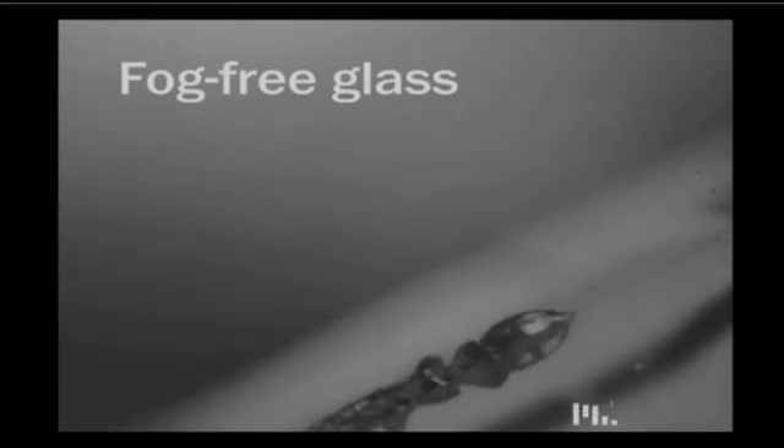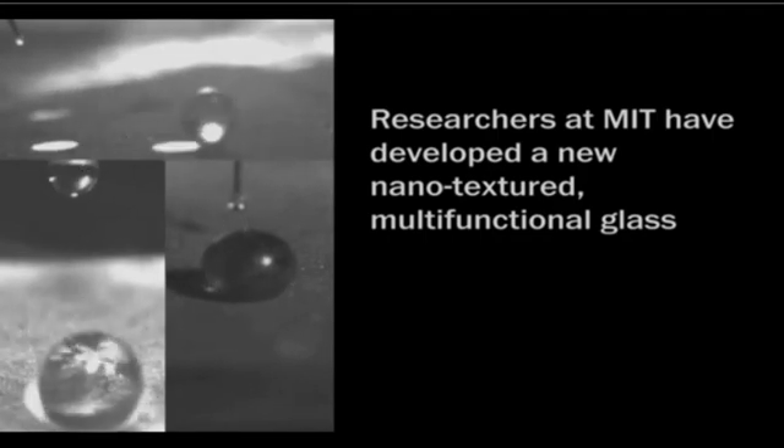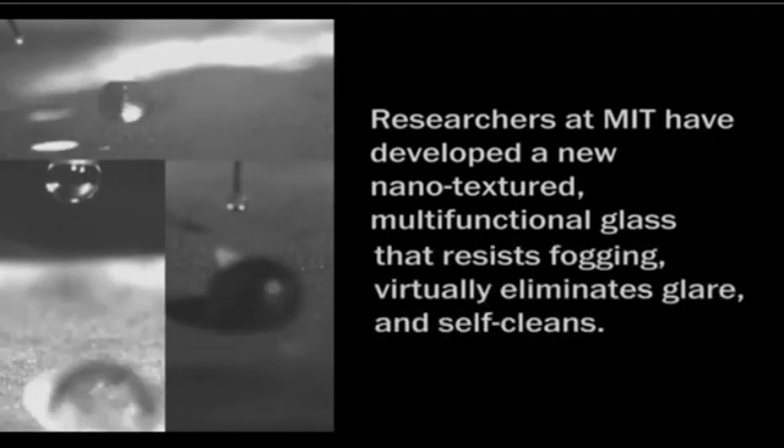Ever since Apple asked Corning to build scratchless glass screens for the original iPhone, the development of glass has been a major focus in the technology world. MIT researchers announced their breakthrough on Thursday, introducing the idea of surface texture on glass that eliminates all of the shiny surface's traditional drawbacks.